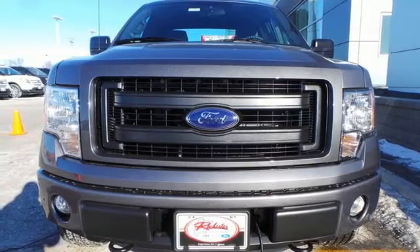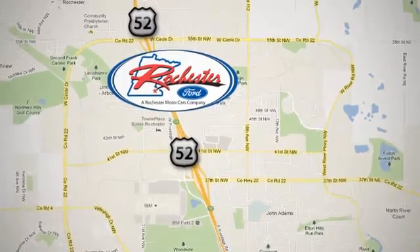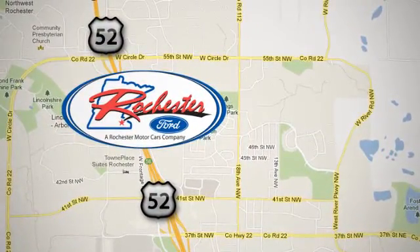Check out this Ford F-150 today. Experience the difference at Rochester Ford. We're conveniently located between 41st Street and 55th Street NW on Highway 52 in Rochester, Minnesota.